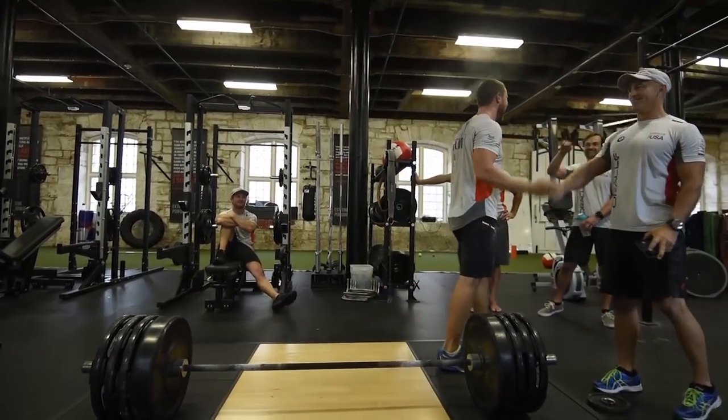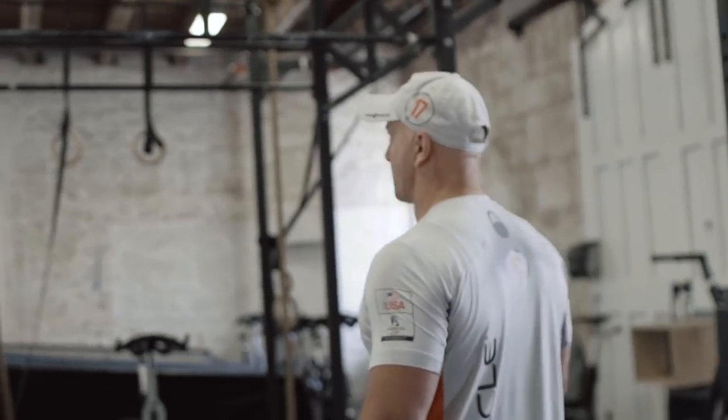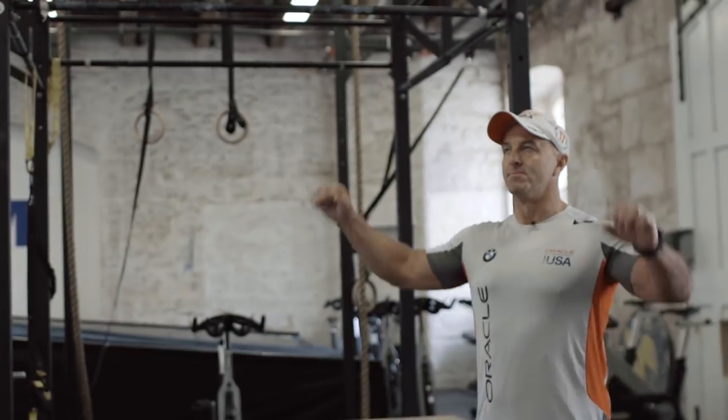You want your guys in primary positions — the power positions of the boat — to be heavier. And you sacrifice the weight in the back end, so the likes of the wing trimmer and the helm have got to be the lightest possible. We always like the guys to hang from stuff, so grip is important on the boat.